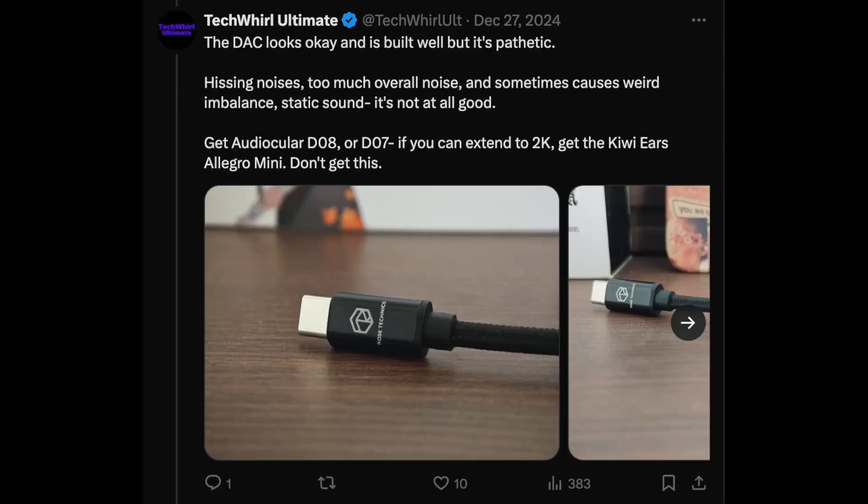There was a budget IEM out recently, the Rose Technics Aurora Ultra, and it had a free DAC included. It was so horrible that if you're ever getting the Ultra, do not get the DAC version. It costs 500 to 600 extra but the bundled DAC is literally unusable — it has so much static and hissing, doesn't connect properly, and I wouldn't recommend it to anybody.